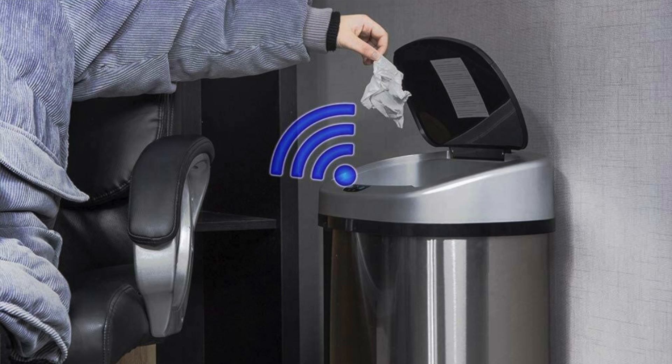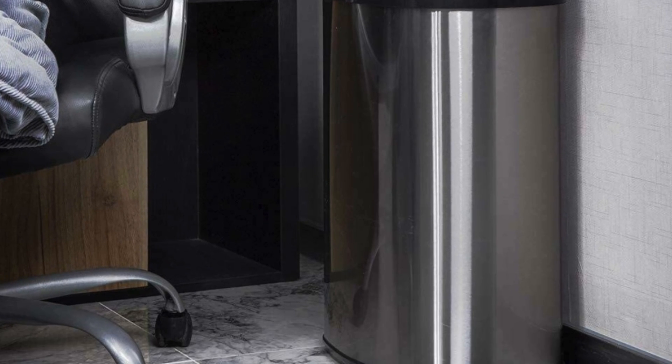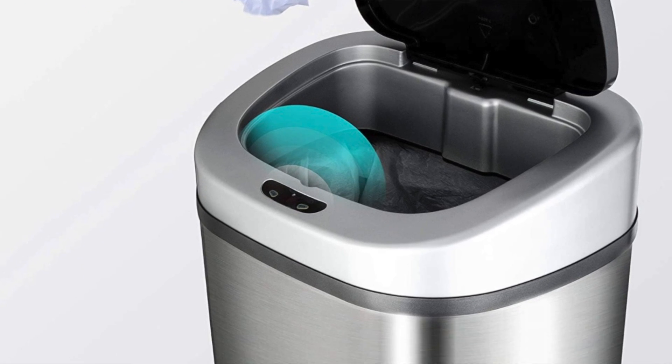Fancy trash cans — the ones where you put your hand over them and they open by themselves are cool, I'm not going to lie. But are they necessary? No. The price of these fancy trash cans is outrageous. I don't see myself ever purchasing a trash can for a hundred, two hundred, or three hundred dollars when it's the same size as the one I've had since 2018. The only difference is it plugs into the wall and opens by itself.